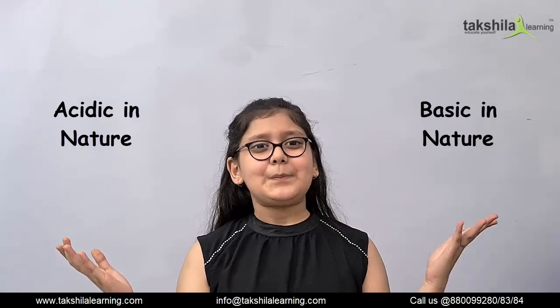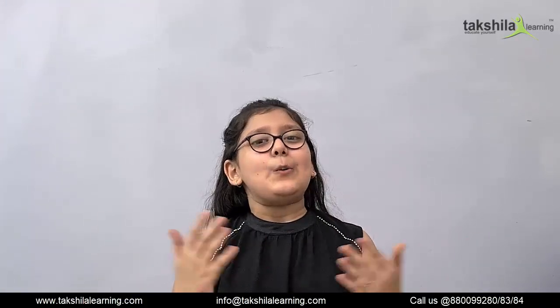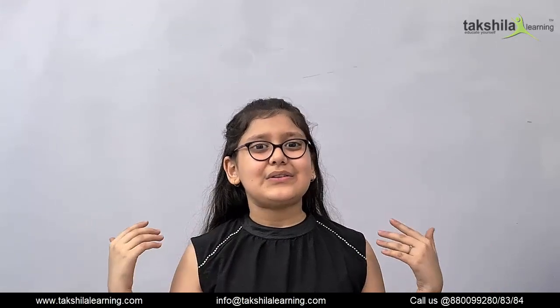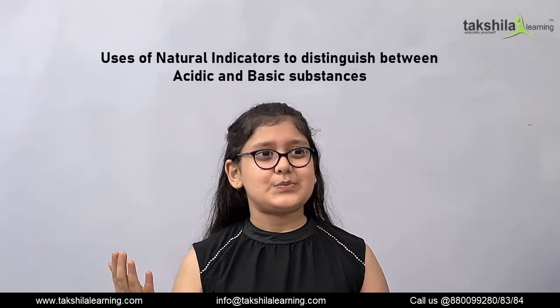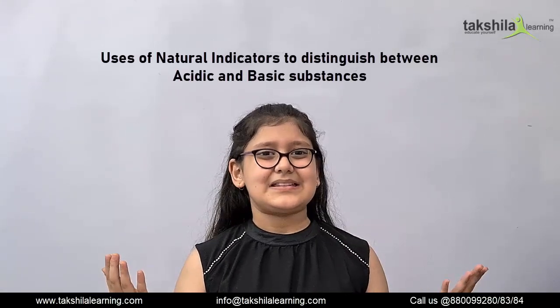I have a question for you. How can we distinguish between substances which are acidic in nature and basic in nature? I welcome you all to today's experiment on the topic: uses of natural indicators to distinguish between acidic and basic substances.